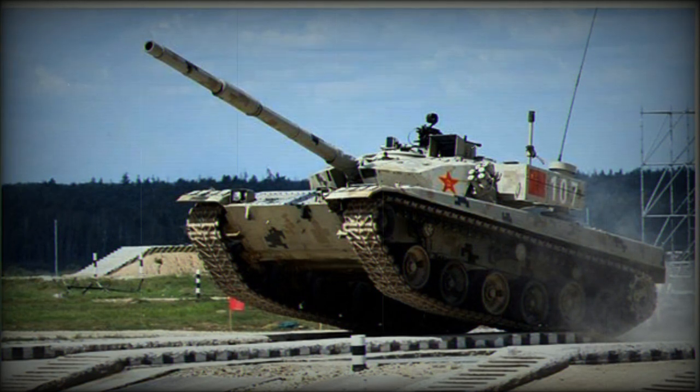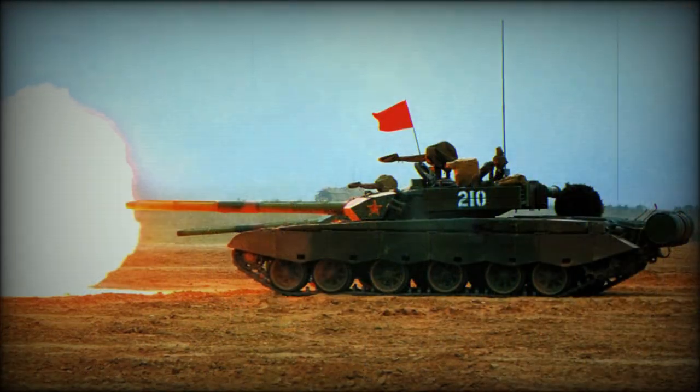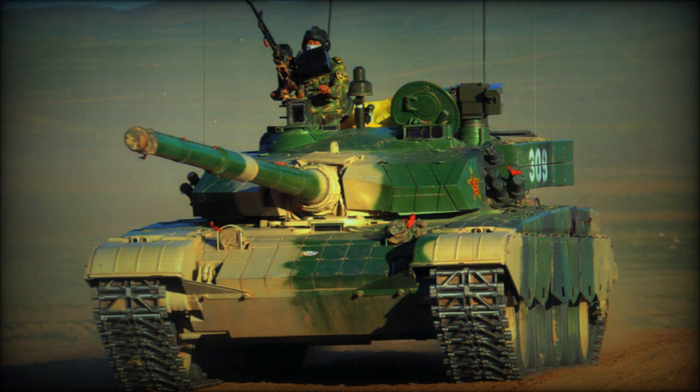This Chinese tank is armed with a ZPT-98 125mm smoothbore gun. The gun was copied from Soviet/Russian designs. It fires APFSDS, HEAT and HFRAG rounds. This tank might also use more capable APFSDS rounds with depleted uranium penetrators. The Type 99G main battle tank is compatible with the Russian 9M-119M Reflex anti-tank guided missiles.